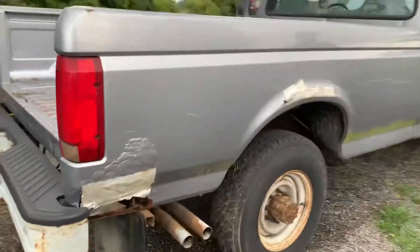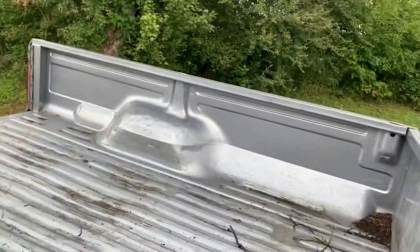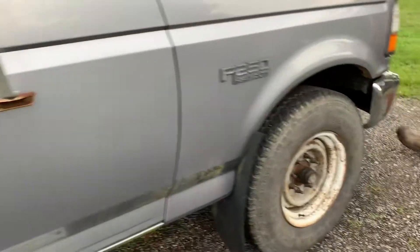Pretty decent old work truck, actually. Not bad. Door's locked. The bed's clean inside — got a little rust on the inside though. Inside clean. He's right. Not bad.